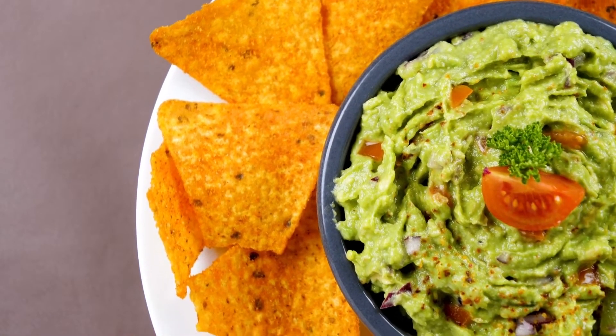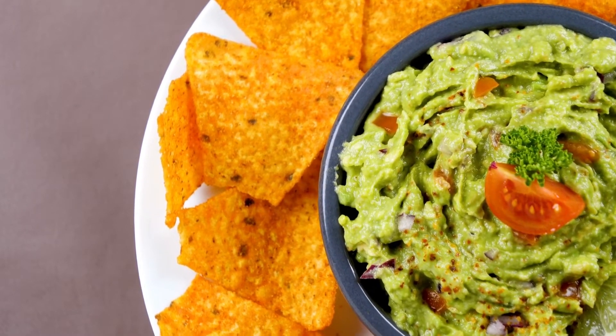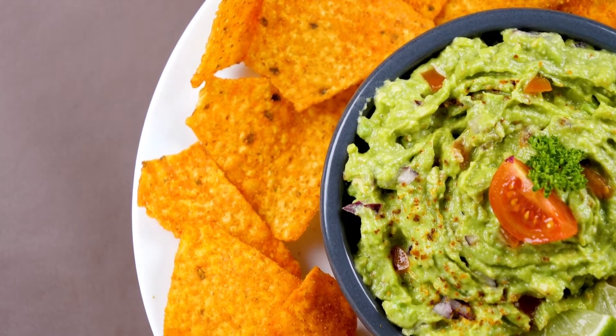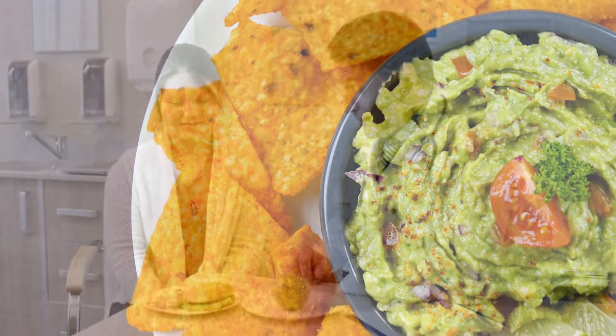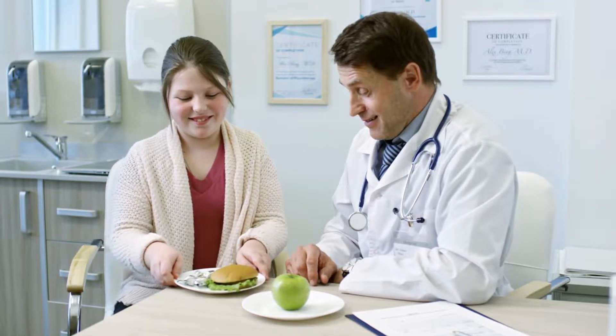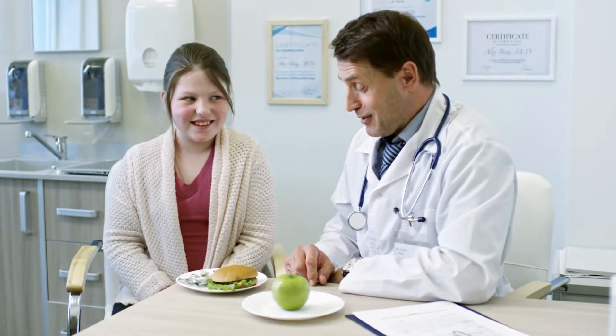When consumed in moderation, whole grain corn tortillas, which are made from masa or crushed corn flour, can be a part of a diabetic's diet. If you need assistance creating a diet that can help you control diabetes, speak with your doctor or a nutritionist.